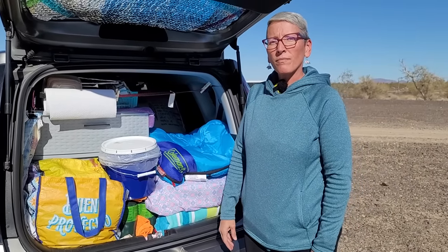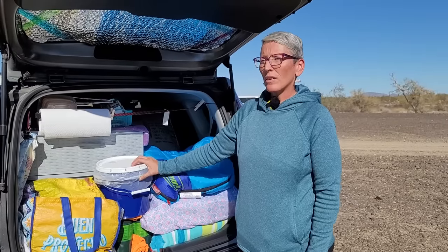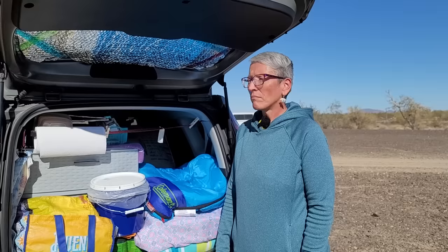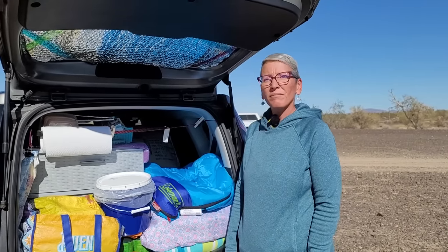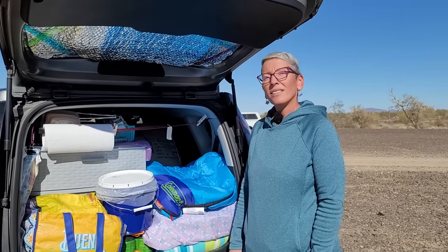Not too much comes out — the bucket, a little table, and a camp chair, pretty much all. So not a lot of going back and forth, and you can sleep comfortably with everything inside. That's important because when you're traveling distance it gets uncomfortable otherwise.